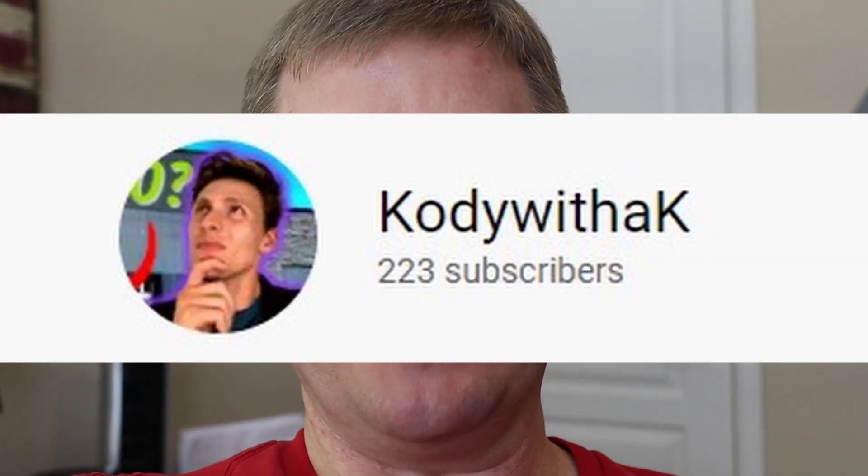So I want to show you a haul we recently picked up. We went to an estate sale and also did an offer-up pick-up for a PlayStation 3. I got motivated to check Facebook Marketplace and OfferUp for video game systems thanks to my man Cody with a K — check out his channel, he has a lot of information on that. So I got motivated and actually picked up a set. Let's look at what we got.